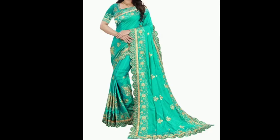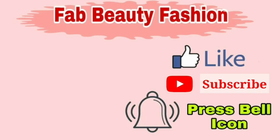So I hope you liked the designs. If you liked the video, please like and share the video and subscribe to the channel. Thank you for watching.